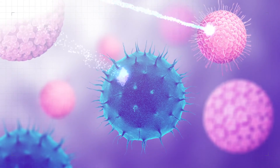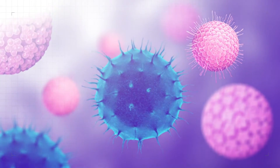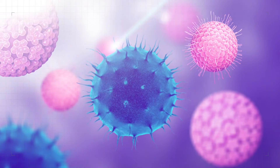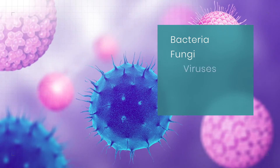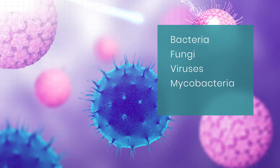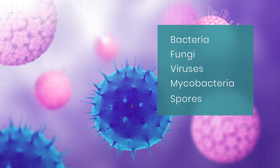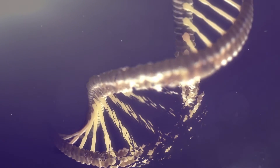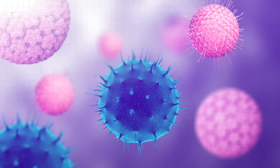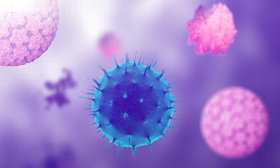UVC HLD energy of the photons penetrates the cell walls of microorganisms — bacteria, fungi, viruses, mycobacteria and spores — which is absorbed by DNA, RNA and the proteins, leaving them unable to perform cellular functions and replication, therefore destroying them.